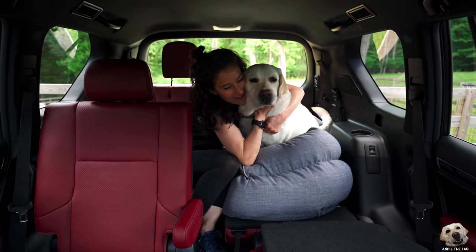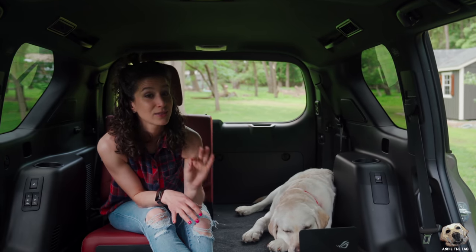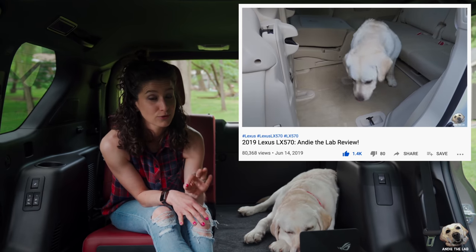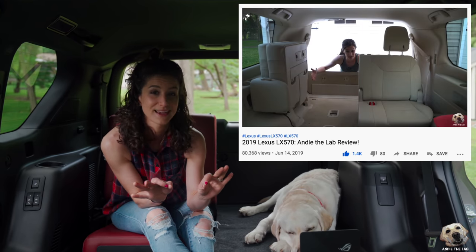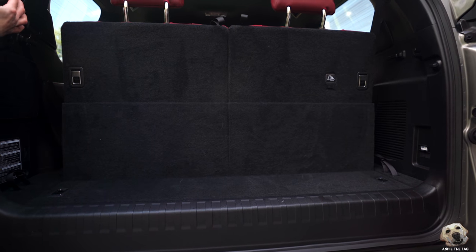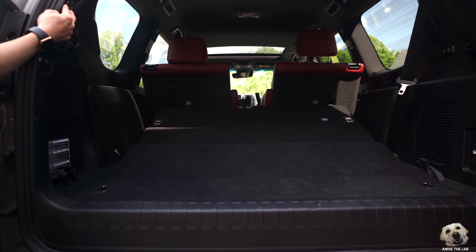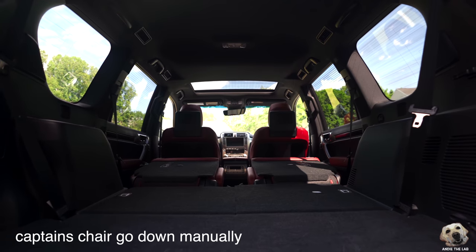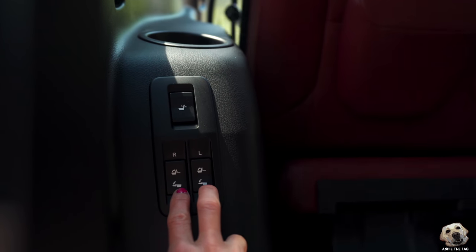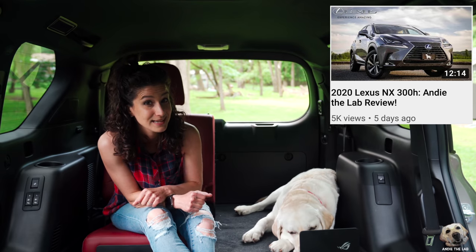They do recline electronically and the legroom is fantastic, and Andy's bed actually fits here even with this seat up. If you want a Lexus and truly need a third row full time, I recommend looking at the LX 570 — we tested that and the third row is much more comfortable. Cargo space with all seats up is very limited, but with the push and hold of a button they drop down and you get a lot more space. You can push them down from the side or the rear, not the front — that would be nice, like we saw in the NX last week.